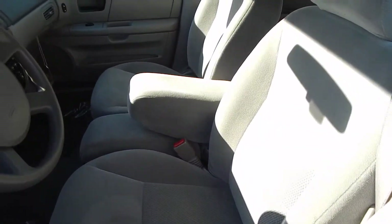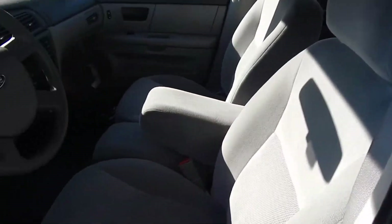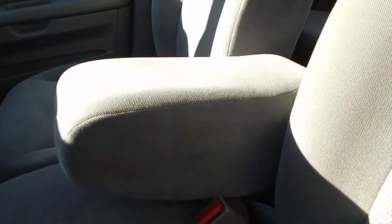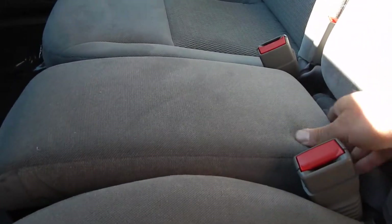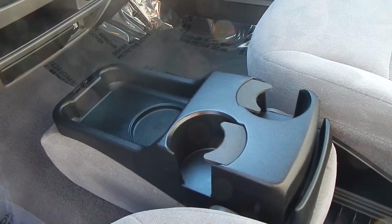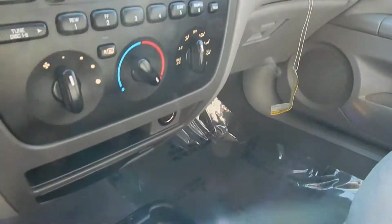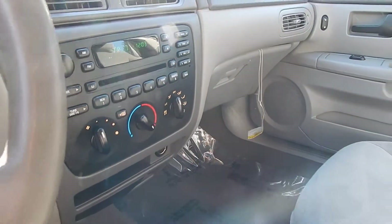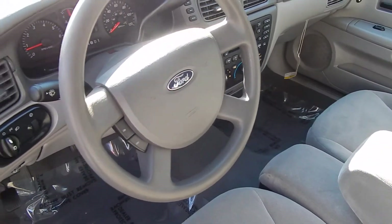This vehicle seats three passengers in front, three in the middle, and two in the rear. In its current formation, you have a center armrest that can fold up. There's a third seat right in the middle that someone can sit in, or you can fold it over to make a center console with a cup holder and storage. You also have some additional storage down below. The original stereo system is still intact with a CD player, and air conditioning blows ice cold.